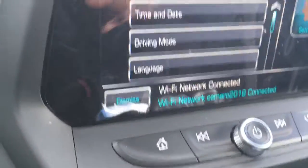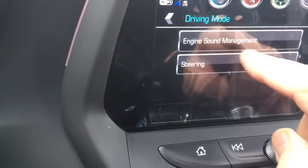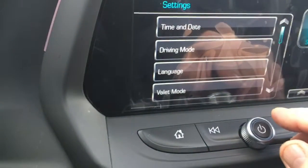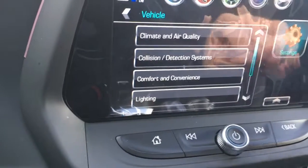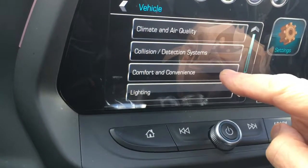Really nice sunroof. There's a shot of the back seat. Some of the icons there, and this is what I wanted to show you — some of the modes right here. So there's the collision detection system, climate air quality, comfort and convenience.